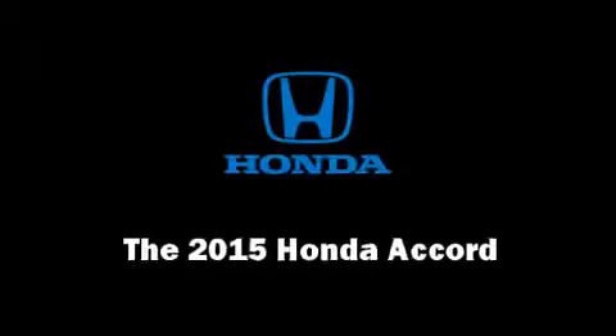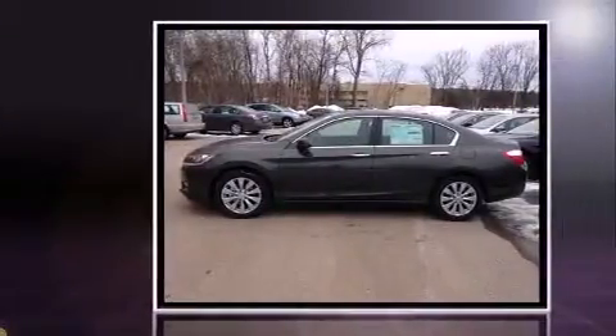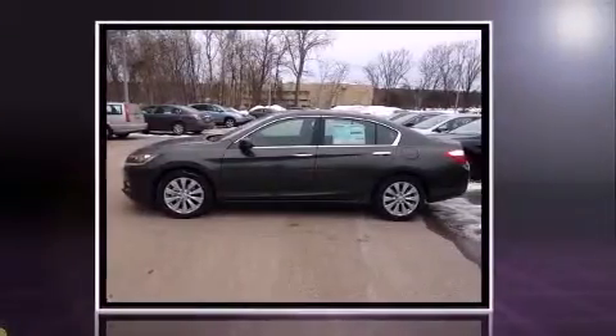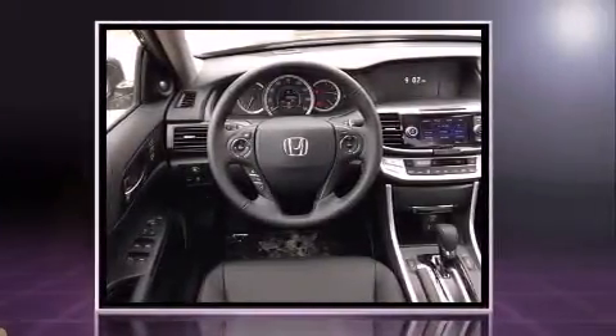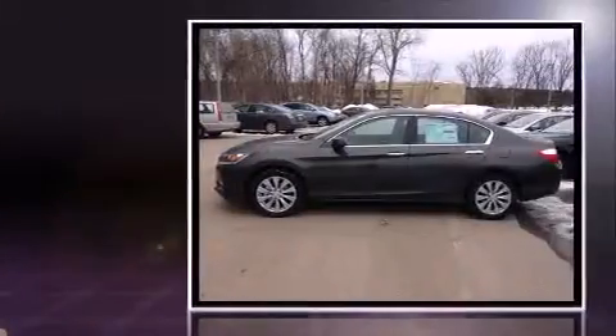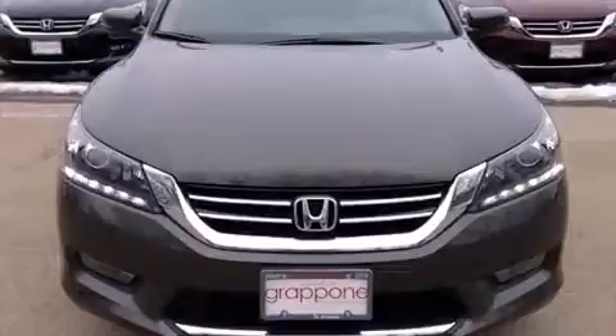Climb inside the 2015 Honda Accord. This four-door, five-passenger sedan is ready to drive off the showroom floor. It features a front-wheel drive platform, an automatic transmission, and the 3.5-liter six-cylinder engine. Honda prioritized practicality, efficiency, and style.